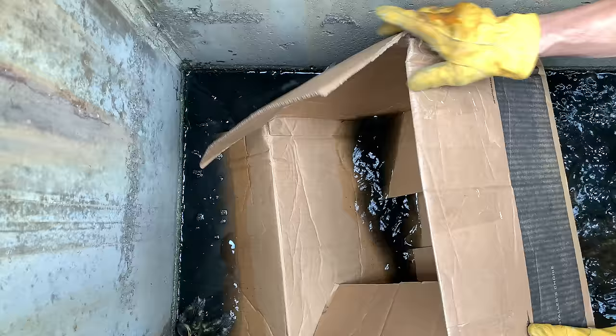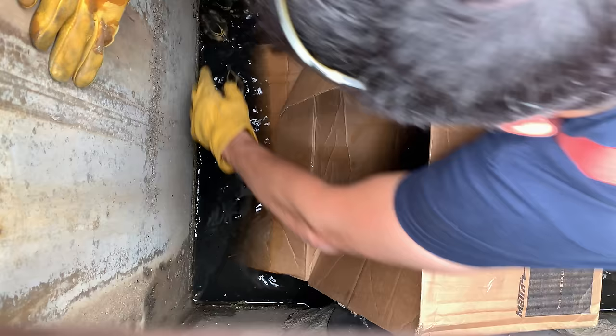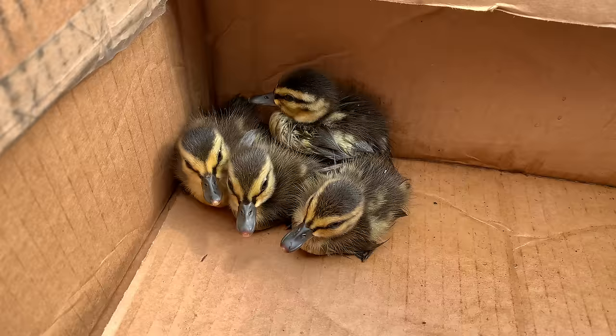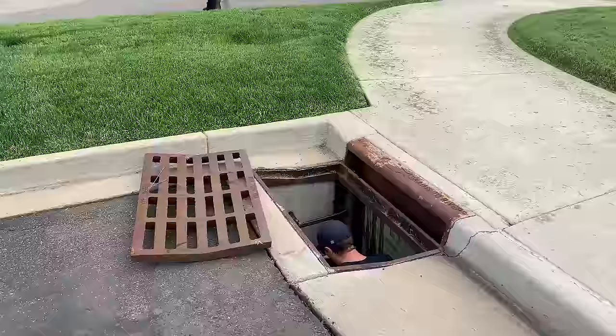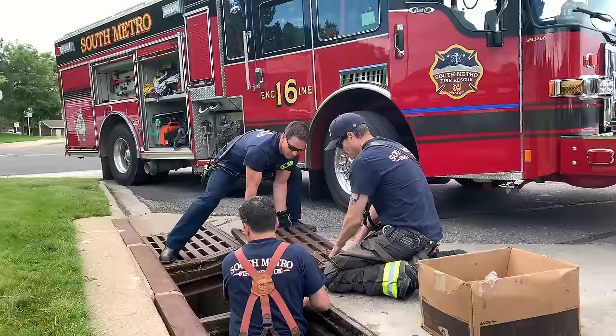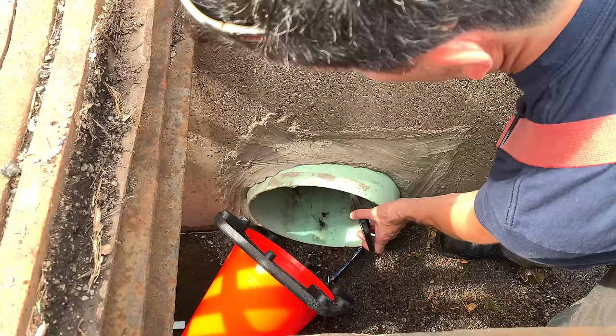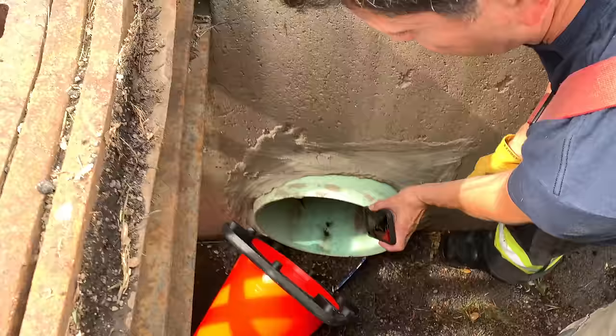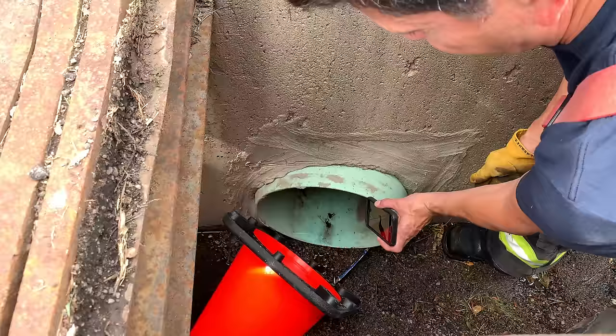Here's footage of the duckling rescue, with firefighters counting the ducklings as they're retrieved — one, two, three, four — collecting all eight safely.